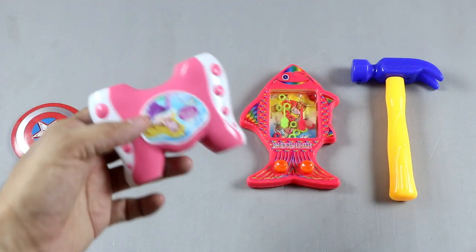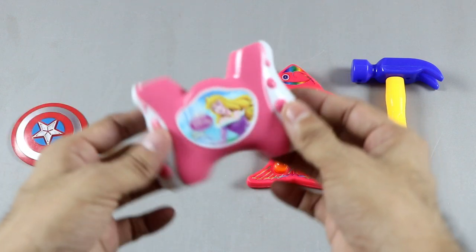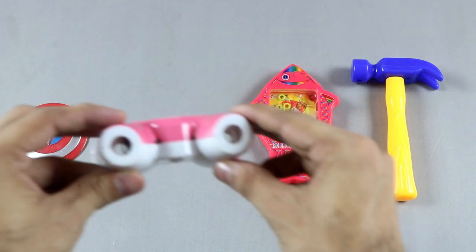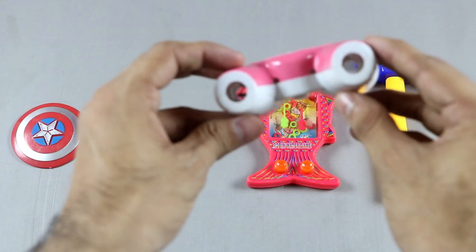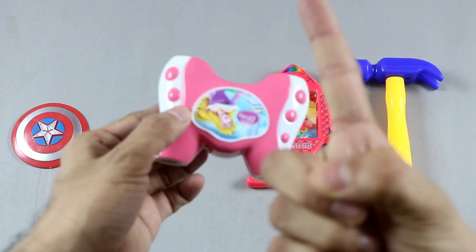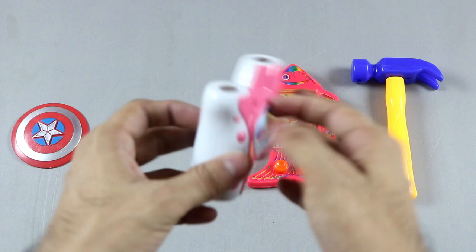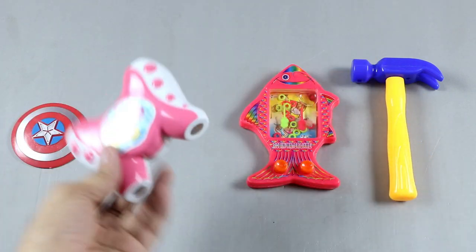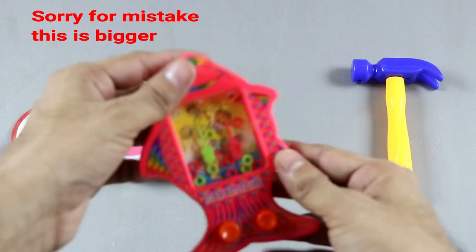Bye! Number two — pink color toy binocular! Wow, toy binocular! Big toy binocular. Baby pink, white — one baby pink, two white — two colors. Big toy binocular, wow! Bye bye. Number three — biggest, yay, biggest!